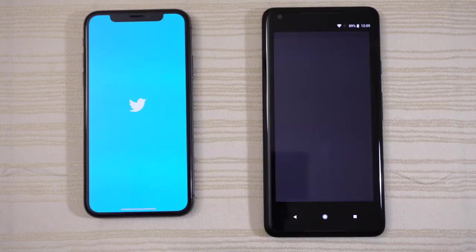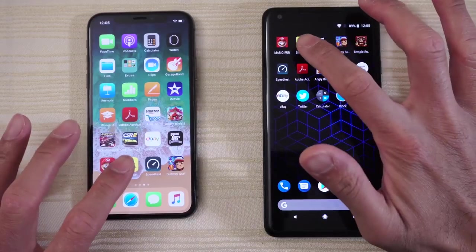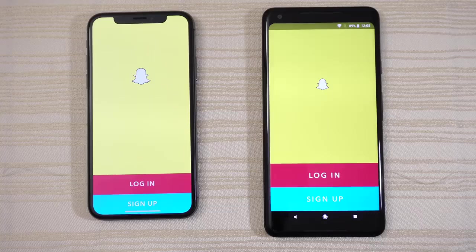Twitter on both — give that to the Pixel 2. Snapchat — Pixel 2 again.